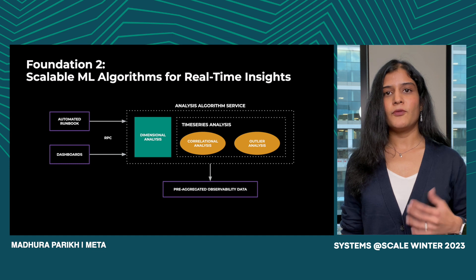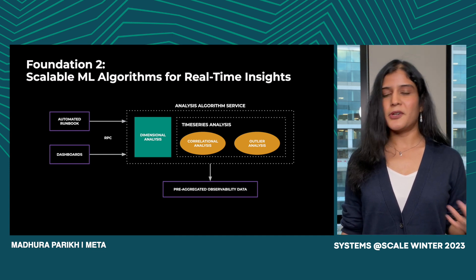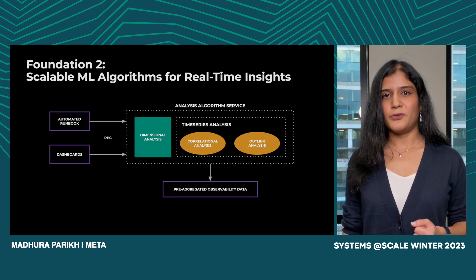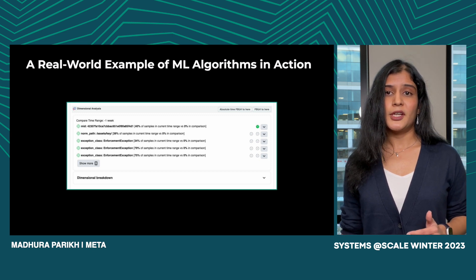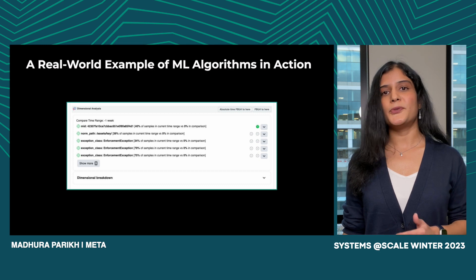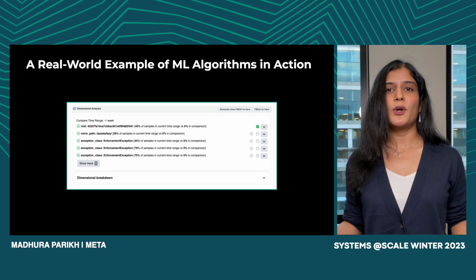On top of our algorithms library, we also built a service to execute these algorithms and produce insights, so users authoring automated runbooks can just call into our service as they build their workflows. We also integrated this service with our most visited dashboards and UIs to run these analyses in-place and meet users where they are coming to investigate issues. For example, here's a snippet of one of our top visited dashboards by the Web Foundation team. There was a spike in web fatals, and our analysis service already ran dimensional analysis on the dashboard and isolated the issue to a specific class of enforcement exceptions — clearly highlighted and available to the on-call when they came in to investigate.